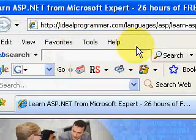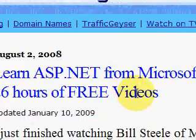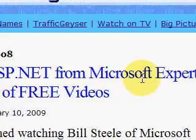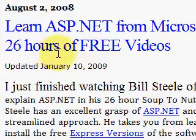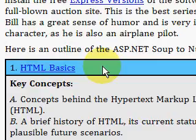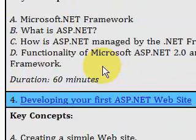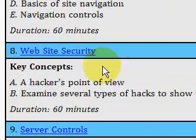Welcome to IdealProgrammer.com. We're looking at a video series called ASP.NET, a soup to nuts, by Microsoft expert Bill Steele. It's 26 hours in length and they're free. Bill is a very good lecturer, a very interesting character. And what I would like to focus on now is video number eight,